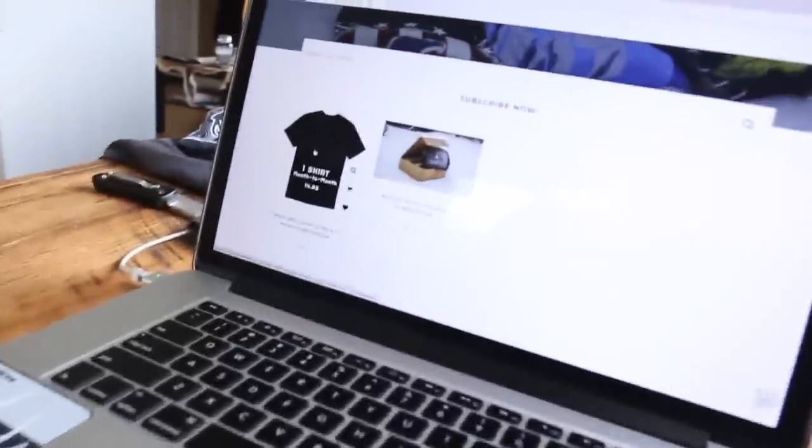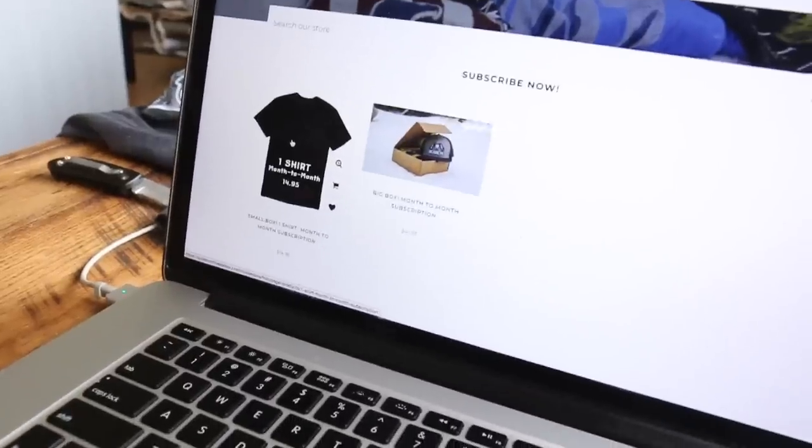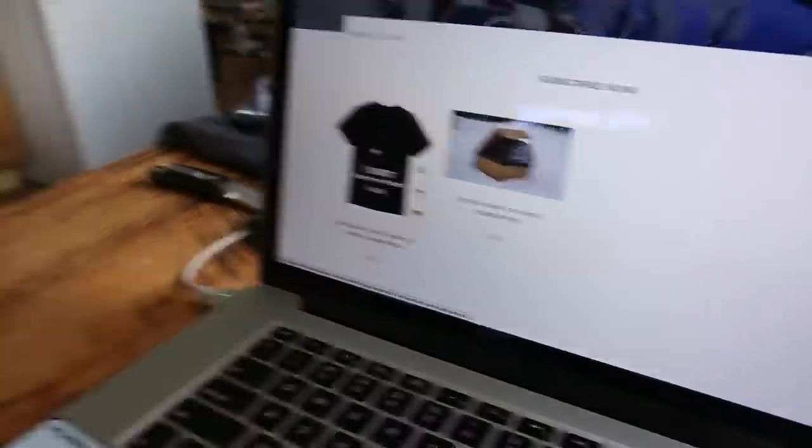If you want to sign up and get this Hush shirt, you have two options: the monthly one-shirt small box, or the big box. You can use our discount code — HUSH is our discount code across all platforms and companies we work with — and it's going to give people free shipping. If you're doing the one shirt, it's only $14.95. If you're doing the big box, it's $41.95.